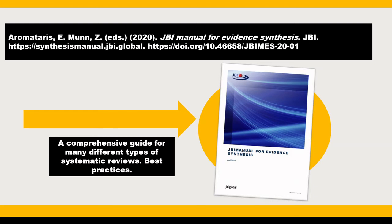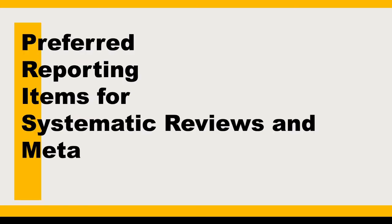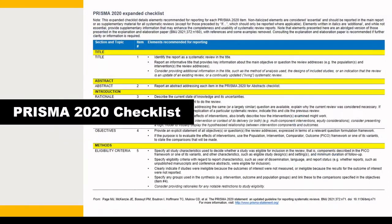The JBI Manual reflects a broad, inclusive approach to evidence and accommodates a range of diverse questions and study designs. It also includes guidance for umbrella and scoping reviews, and is freely available online. There are other guidance documents available depending on your discipline. Next, there is a reporting guideline for systematic reviews and meta-analyses called the PRISMA statement. PRISMA stands for the Preferred Reporting Items for Systematic Reviews and Meta-Analyses. It includes extensions for protocols, abstracts, searches, and more. The PRISMA checklist, part of which is pictured here, includes items that should be reported in your review.